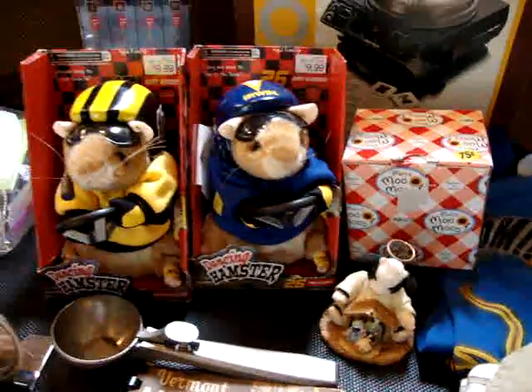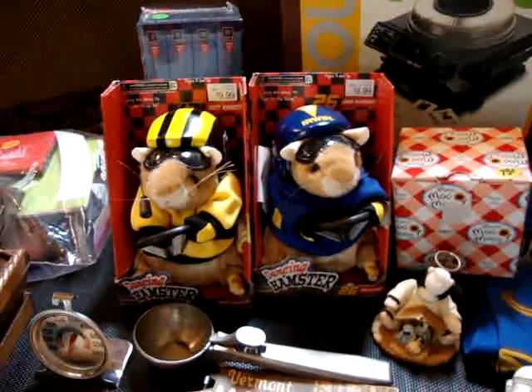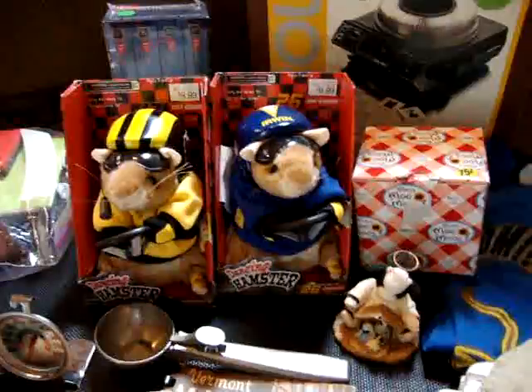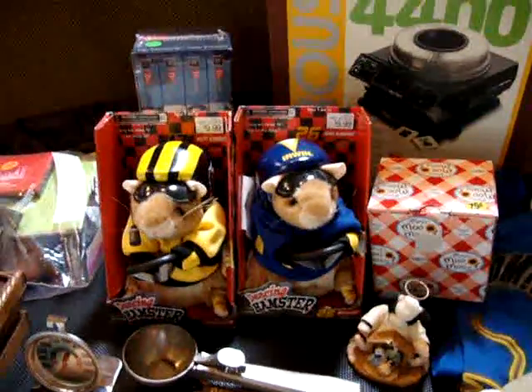Two dancing hamsters: one is my brother's favorite NASCAR driver, so I'll keep that for Christmas. And the other one I'll give to Jacob's music teacher, who has a collection of them in her classroom for the kids to play with.